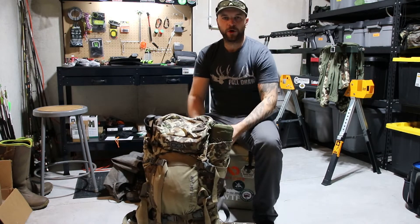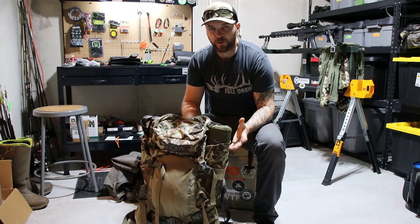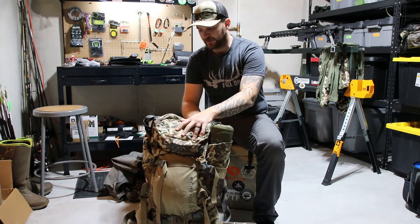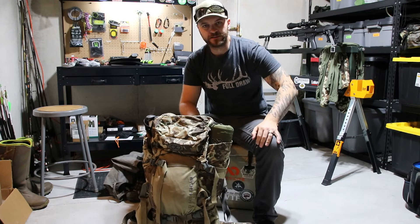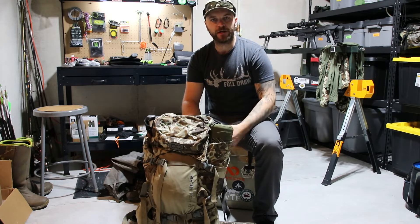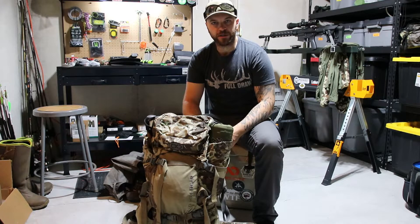Hey everyone. Just got back from our Wyoming elk hunting trip, unpacking things, so I figured I'd give a quick rundown of things that I carry in my pack for day hunting. We do hunt out of a big base camp and drive to each location and then hunt from there, so what I've got in my pack right now is basically for a long day on the mountain.